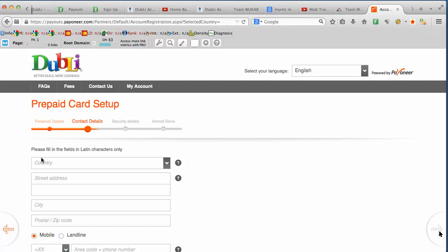As you complete each part of the screen, you're going to click on the little arrow button which is going to take you to the next screen. Now we're on the second part of the screen where we're going to complete the information that they're asking on this screen.